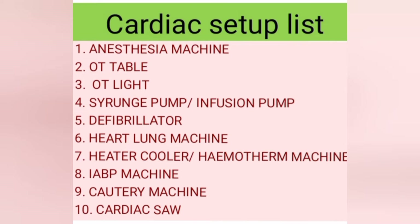Among these equipments, some have been described in earlier videos — anesthesia machine, OT table, OT light, defibrillator, syringe pump, and cautery machine. Related links have been provided in the description box for detailed information on those equipments.